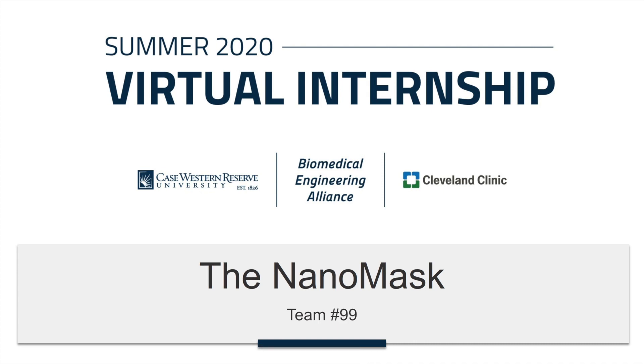Hi everyone, we are team number 99 from the Cleveland Clinic and Case Western Reserve Biomedical Engineering Alliance. We've been working all summer to come up with a way to improve mask compliance on college campuses this fall. We are so excited to tell you all about the NanoMask, a revolutionary new face mask that will make protecting your community easier and more comfortable than ever before.